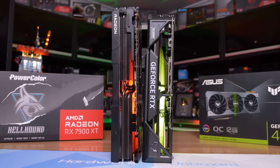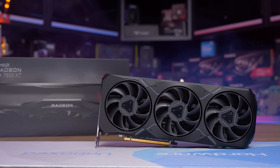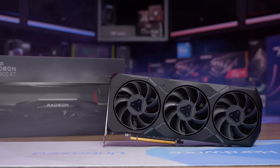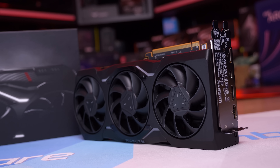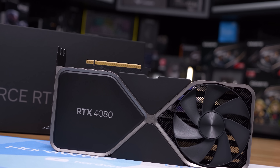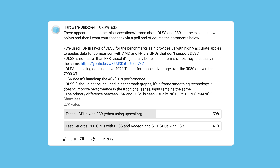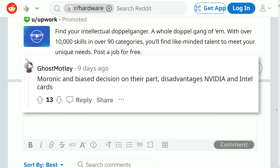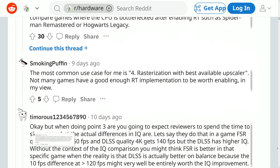After the 4070 Ti versus 7900 XT content went live, I saw quite a few comments complaining about bias because we didn't use DLSS on the 4070 Ti — this despite mentioning several times that DLSS is superior to FSR in image quality, but we used FSR for benchmark numbers to keep the comparison apples-to-apples. I made a community post addressing these misconceptions and ran a poll. Thankfully the majority agreed with our decision, though results were fairly split. This led to multiple Reddit threads calling us out for using FSR on GeForce GPUs, with low-effort posts getting heavily upvoted while those explaining both sides were downvoted.